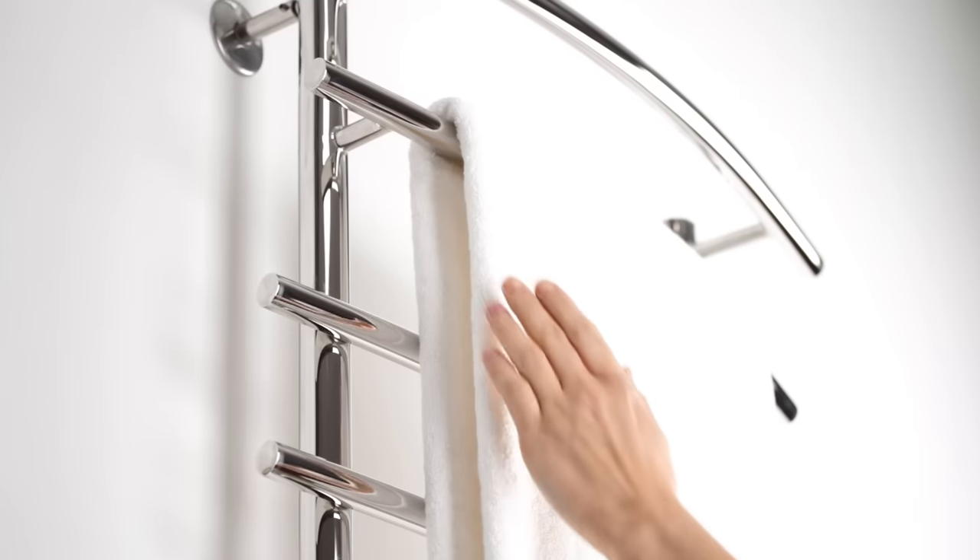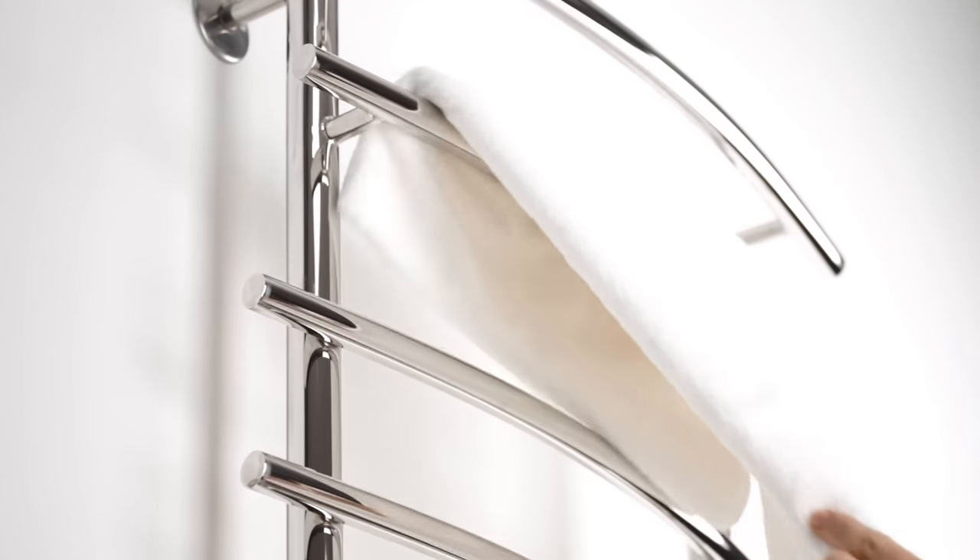A big plus of stainless steel is its antibacterial properties. According to studies by American microbiologists, wet towels are a favorable environment for bacteria to grow, which can be dangerous to health. The heated towel rail keeps your towel dry and any germs have no chances.